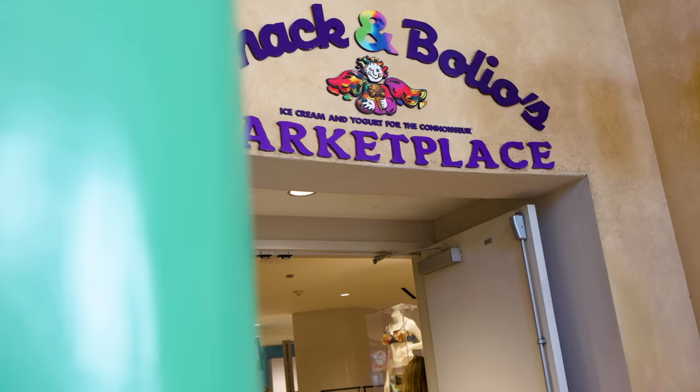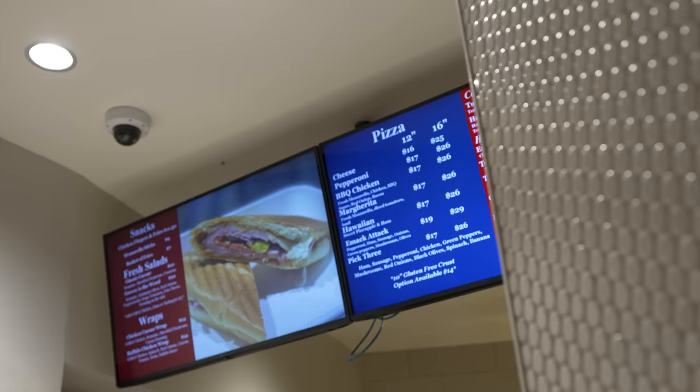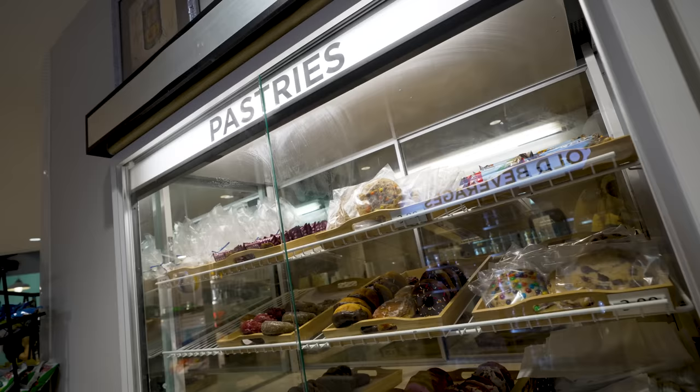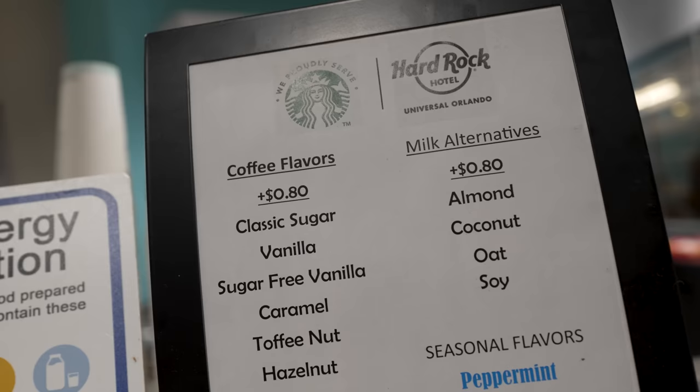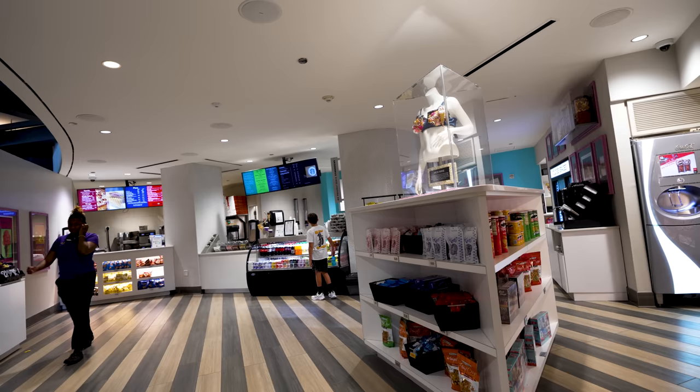There are plenty of great places to get food here. We ended up getting some sandwiches from Emac and Bolios — that's mostly like a quick service, grab-and-go snacky type place. They do have some hot food like chicken tenders and pizza, but they also have ice cream and pastries. That's also where the Starbucks is, but unfortunately it is a limited menu Starbucks. The great thing about Emac and Bolios is that they have really long hours — it opens around seven in the morning and they're open until around midnight.